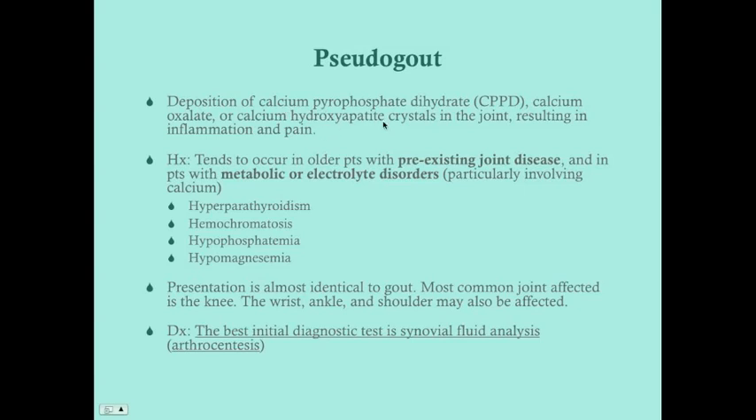Because synovial fluid is simply an ultrafiltrate of serum, high calcium in the serum leads to high calcium in the synovial fluid. High serum calcium also leads to high calcium in the kidney filtrate, so these patients are also likely to develop calcium kidney stones. The presentation of pseudogout is almost identical to gout; the most common joint affected is the knee, but the wrist, ankle, and shoulder can also be affected. It's nearly impossible to distinguish from gout by physical exam alone.